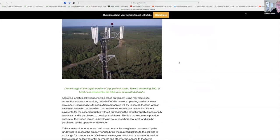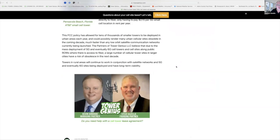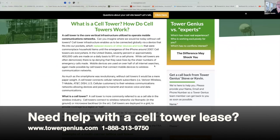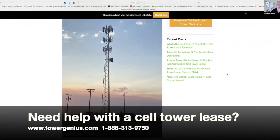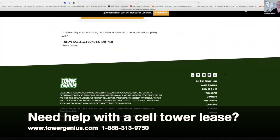I can keep reading on here, but if you go to towergenius.com you can find all this information. We also talk about the future viability of cell towers and what changes we see coming in the industry. We also have a free ebook download — how to avoid common mistakes that landlords make when negotiating cell tower leases. My name is Steve Cozella. Please visit towergenius.com. If you have questions about a cell tower lease agreement, give us a call at 888-313-9750 or fill out a contact form on the page. We're happy to answer any questions you have. Thanks again.